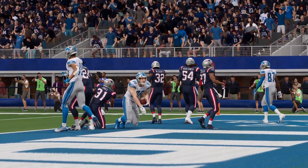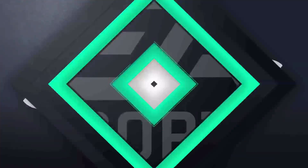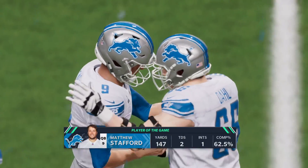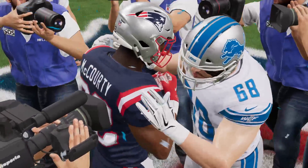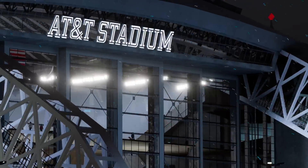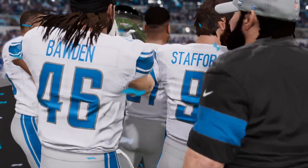Wonder who the MVP is going to be. Probably Ty Johnson or DeAndre Swift, one of the two. Matt Stafford — bragging rights for an entire season. What a season it has been. Thanks to my broadcast partner Charles Davis. I'm Brandon Gunn signing off — we'll talk to you next season right here on EA Sports.